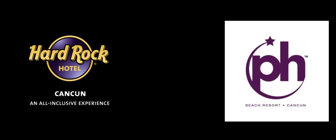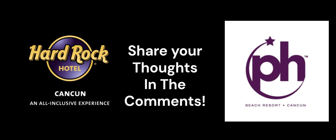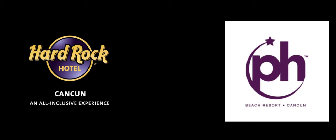Both of these Cancun all-inclusive resorts are great choices. Choose a resort that best fits what you're looking for in your Cancun vacation — our opinion is just that, an opinion. Be sure to share yours in the comments so other viewers can benefit from additional perspectives. And now, on to the reveal: after carefully researching the Hard Rock Cancun and Planet Hollywood Cancun, we've booked our Cancun trip with Planet Hollywood Adult Selection Cancun.